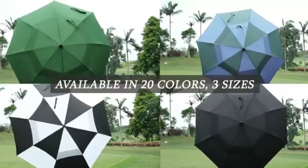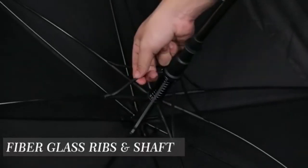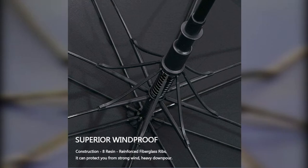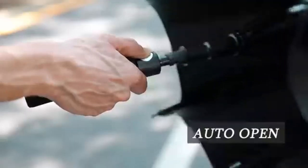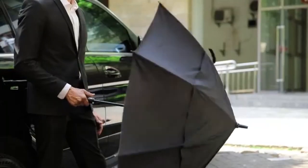You can easily pop varmints and take out pests with this thing, as it's surprisingly powerful and accurate even up to 20 yards. It's a .22 caliber kit that shoots roughly 500 feet per second. It certainly isn't as powerful as the other rifles on the list, however this is a fantastic little starter kit for a young kid and something a little different than a traditional air rifle.